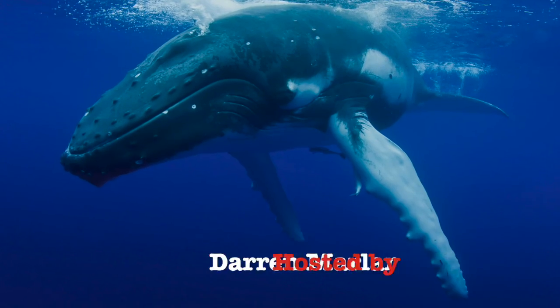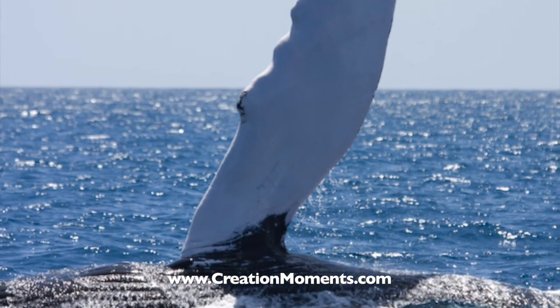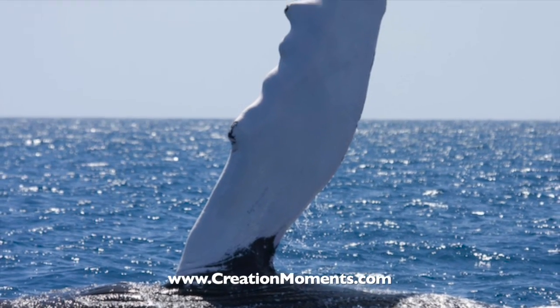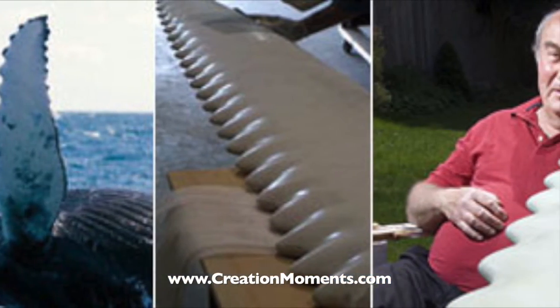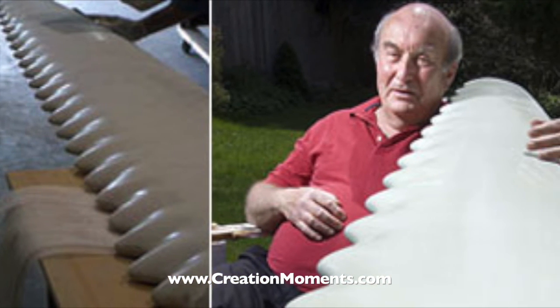Scientists tell us that blades designed to operate in fluids like air or water should have smooth edges. It only makes sense that a smooth leading edge is more efficient. That's why, when a biologist noticed bumps on the front edge of a humpback whale fin, he knew common sense had to be wrong.